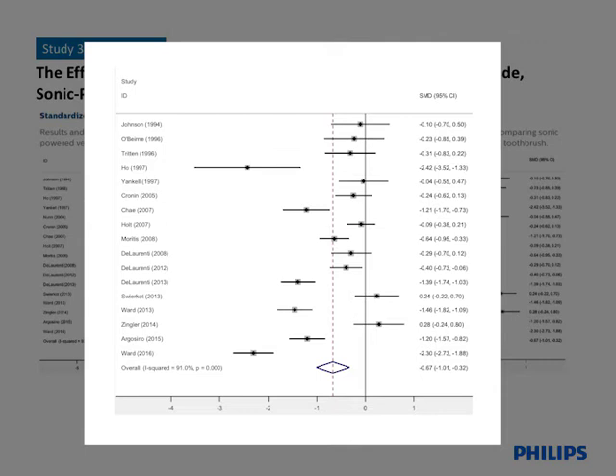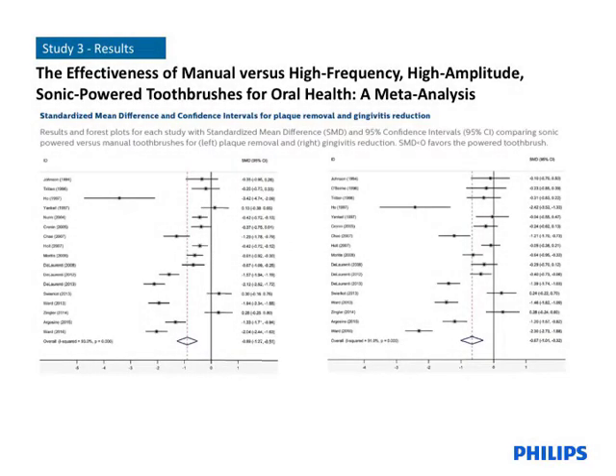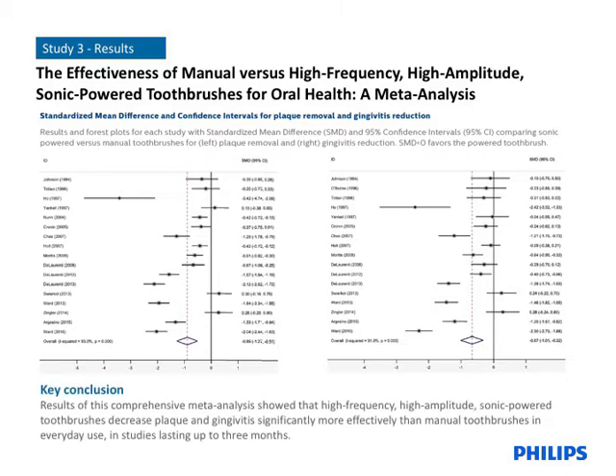If the standardized mean difference lies to the left, the outcome favoured the sonic power toothbrush. In both plots, the dashed line and diamond shape represent the combined comparison for each metric. As you can see, in both cases, the plaque removal and gingivitis reduction outcomes favoured the sonic power toothbrush. It was revealed that using a high-frequency, high-amplitude sonic power toothbrush achieved up to 20% more plaque removal and 10% greater decrease in gingivitis than manual toothbrushing in studies lasting from four weeks up to three months. These findings verify those seen in individual reports of clinical studies testing Philips Sonicare, reinforcing the evidence base of the superiority of sonic powered to manual toothbrushing.